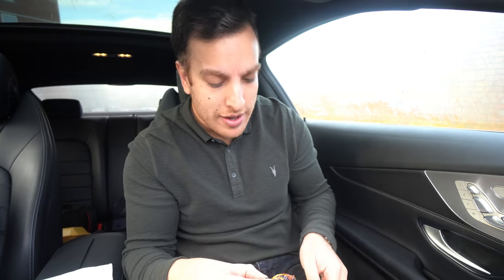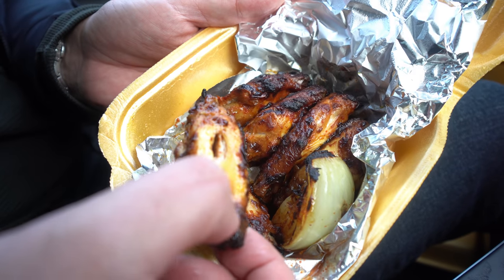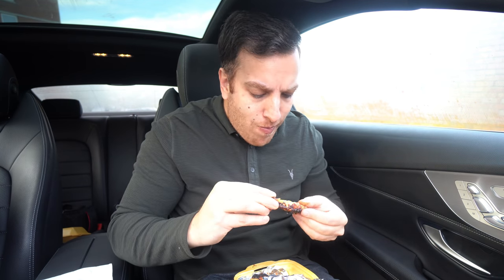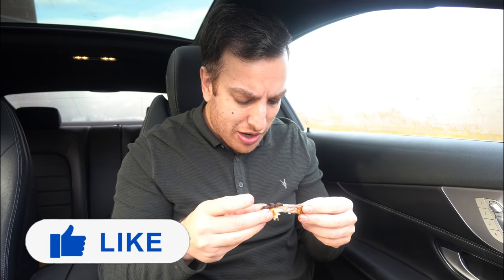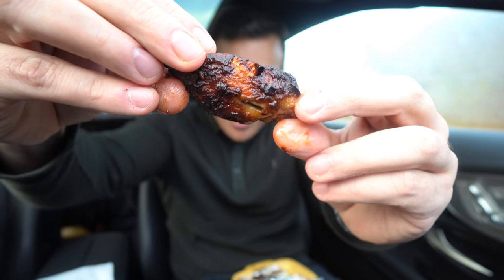Moving on to the wings. They actually have a massive rotisserie chicken which I cannot wait to try, but I thought I'd try the wings first. The chap in store said these are quite spicy and actually really popular. They're cooked well, super soft, and they do have a decent kick to them — they actually are quite spicy. These wings are wicked, I would get these again for sure. You get six, they're super soft, really succulent, really tender, flavoured and priced well.